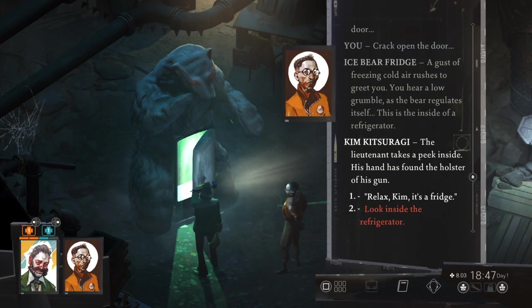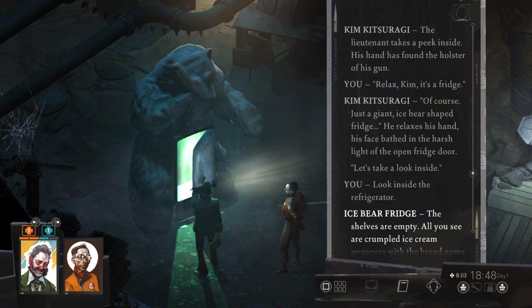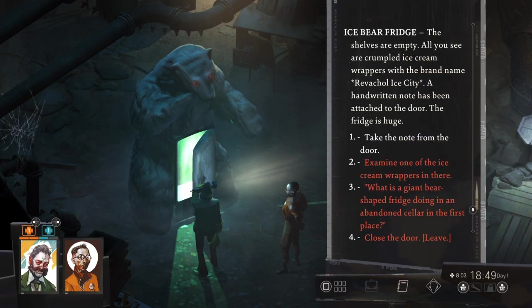The lieutenant takes a peek inside. His hand has found the holster of his gun. Of course — just a giant ice bear shaped fridge. Let's take a look inside. The shelves are empty. All you see are crumpled ice cream wrappers with the brand name Revachol Ice City. A handwritten note has been attached to the door. The fridge is huge.